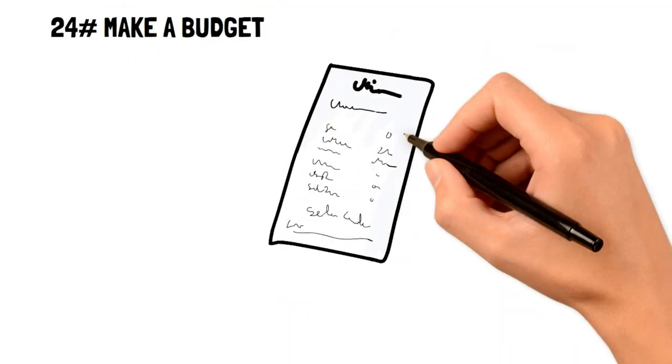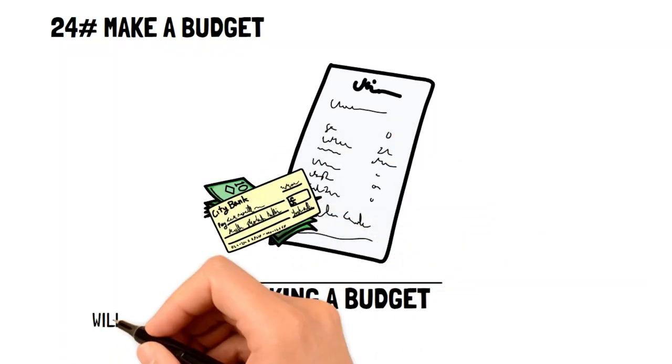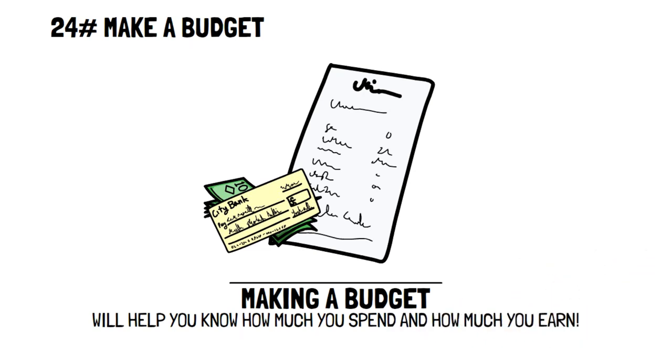Make a budget. Making a budget is one of the best and most practical frugal living hacks that can help you save money. You need to know how much money you spend and how much money you earn, so that you can always live below your means and save money properly.